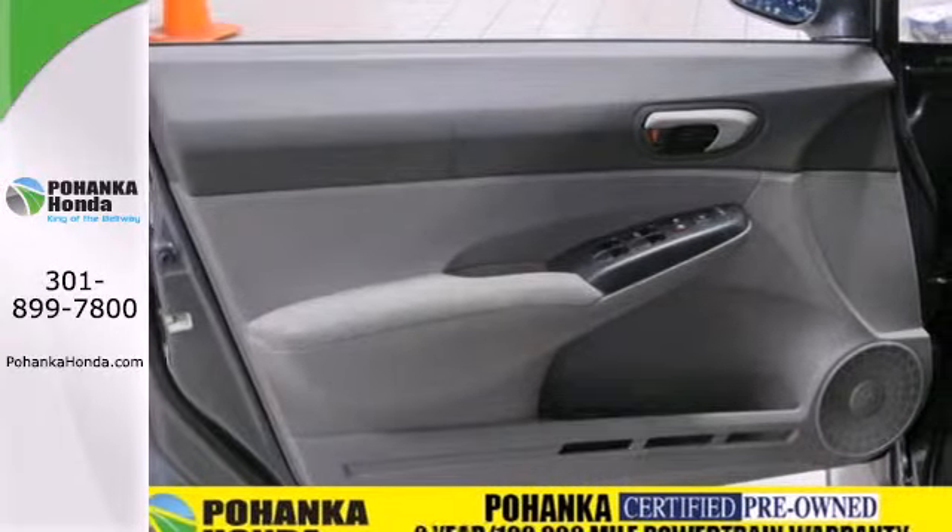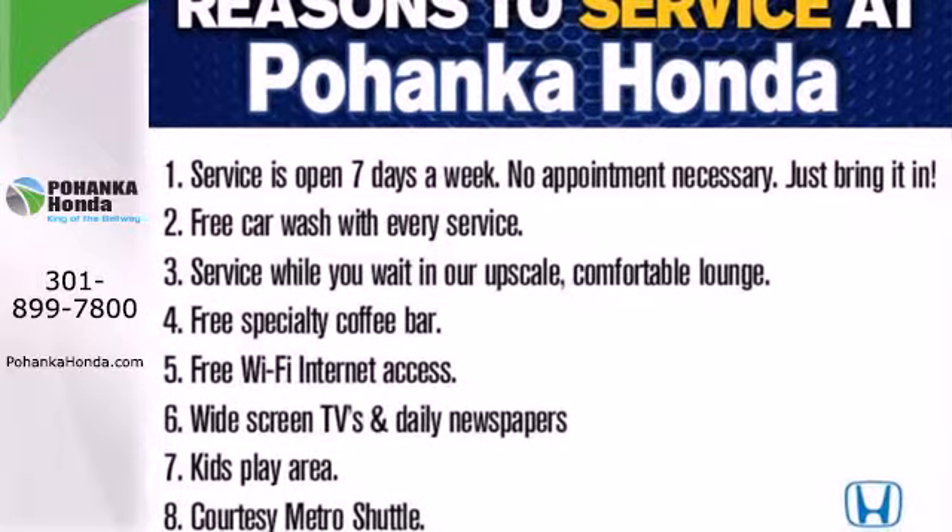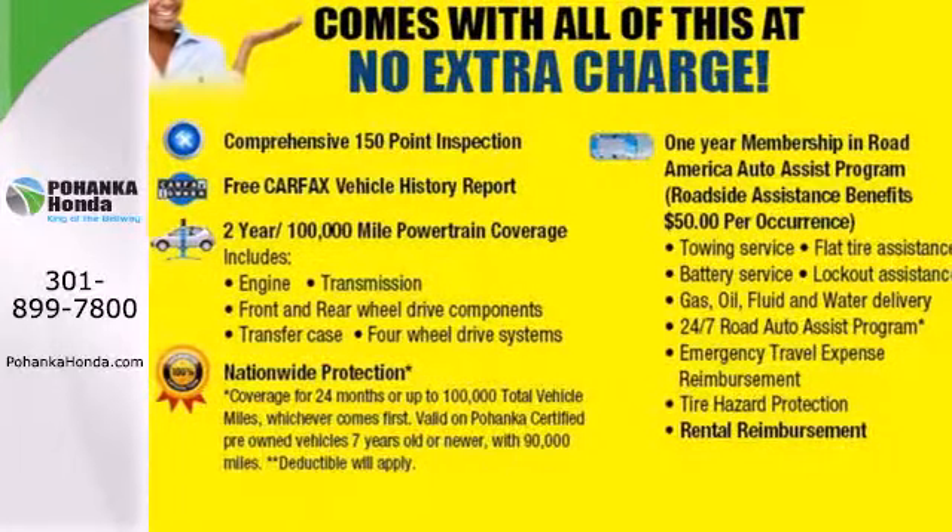The spectacular Civic combines both sense and sensibility in a stylish package second to none in its class. Come on in today and take it for a test drive.